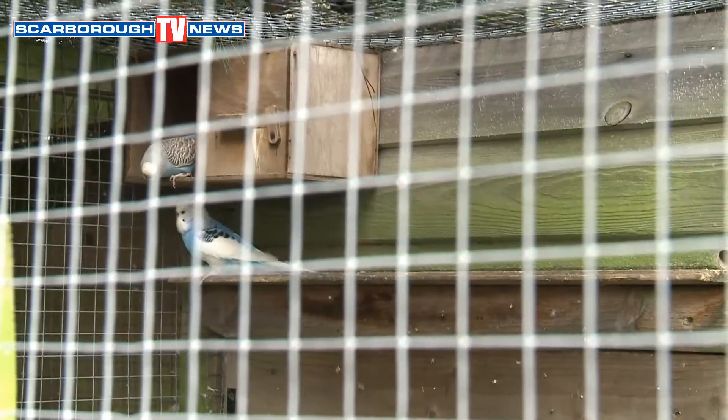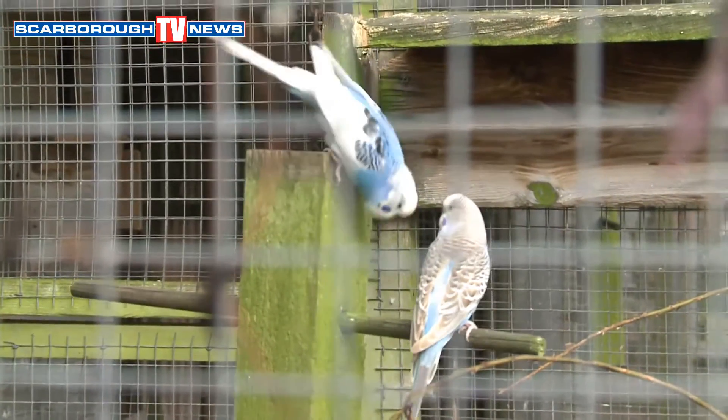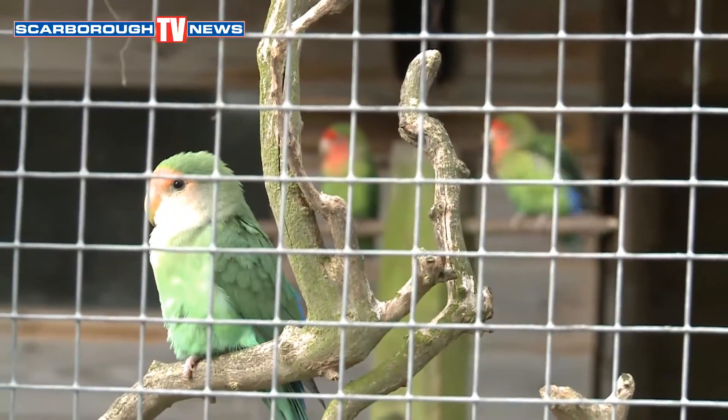Ian, I'm going to say budgerigars - they're lovely, aren't they? They're always active. The budgerigars are from Australia. There are very many colours now; in Australia they're all green, but they've been developed over the years for different colours. And the lovebirds here as well - they're from Africa. We've got three or four pairs in here and they breed quite happily.